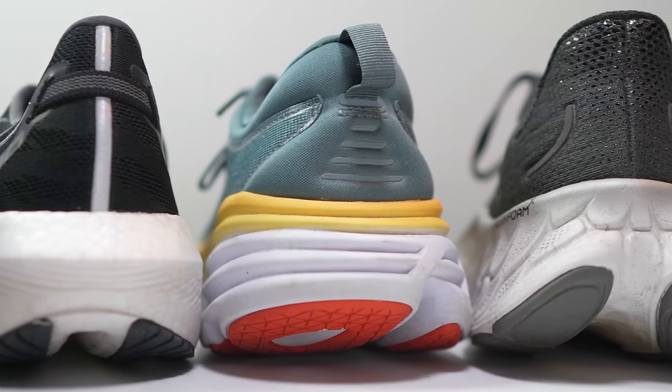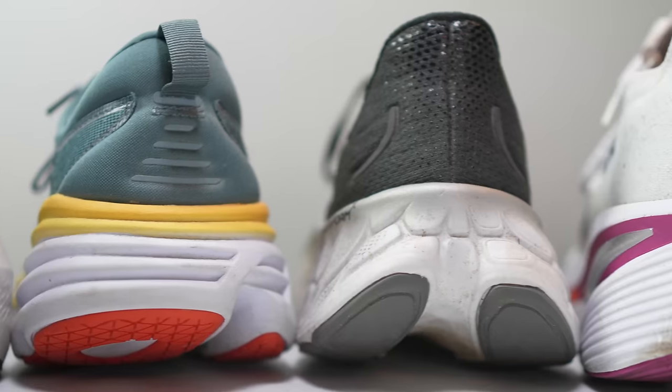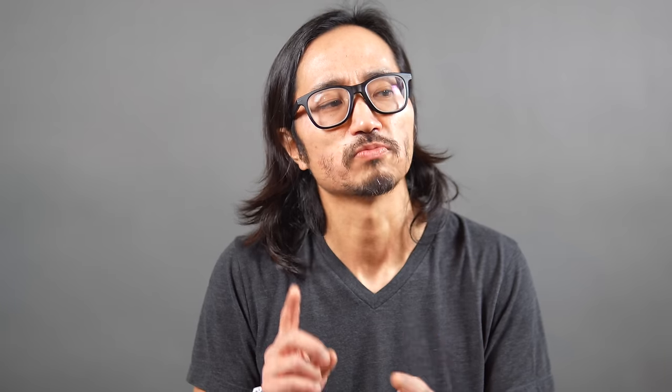This year, this group looks a lot different than it looked last year, so there's some surprises, I think, but I think some of the things won't be all that surprising. Let's just get into it.